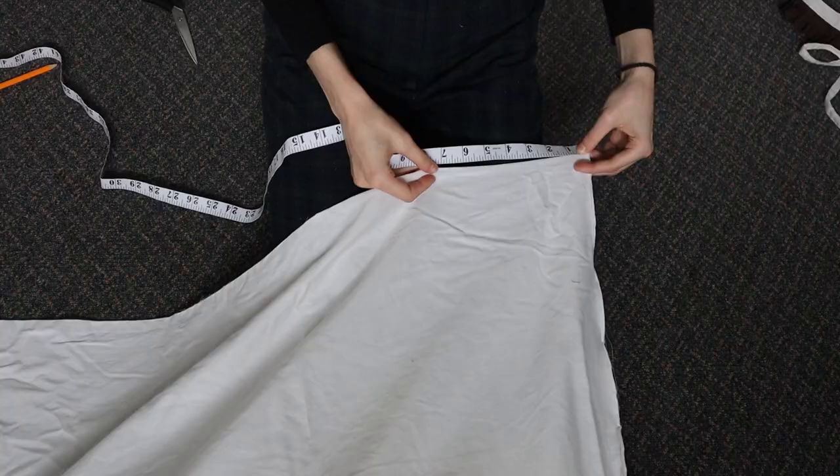The construction of the undershirt is relatively simple — basically just a rectangle in the front and back with small cutouts for the arm holes and neck hole. The construction of the skirt is heavily inspired by the patterns of the Middle Ages: a few long rectangles with triangular pieces in between to make it flare out more. Now that you have an idea of how these pieces work, let's get drafting the patterns.